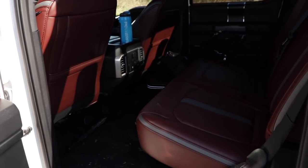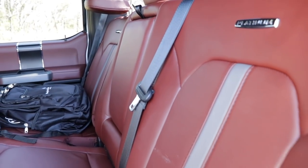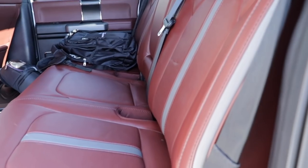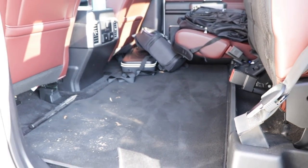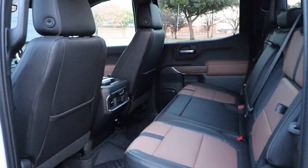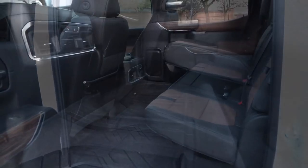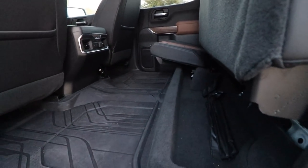Previously, the F-150 was the leader of backseat space compared to the Silverado, but now they're almost identical. Both have fairly comfortable back seats — neither reclines or anything special. They both have folding armrests, power ports, AC vents, heated rear seats, map pockets, and folding seats to allow a flat cargo floor. Both back seats are very, very similar.